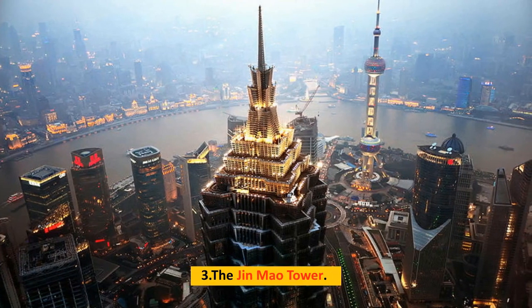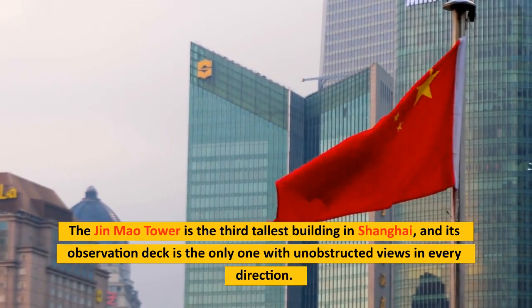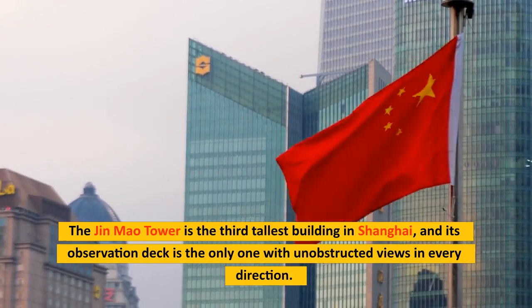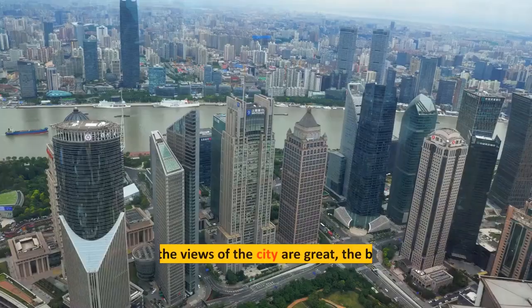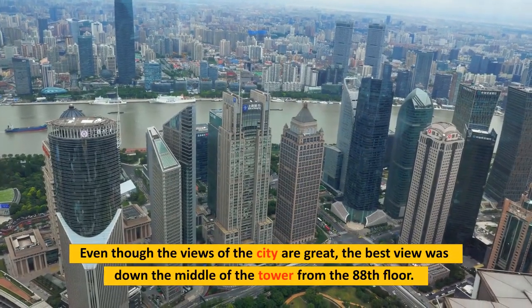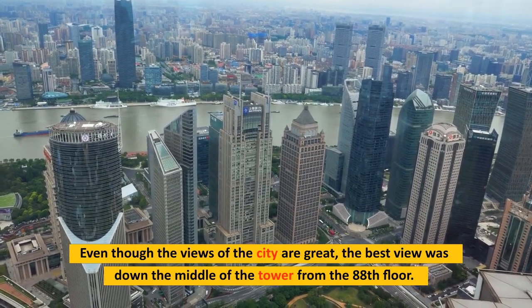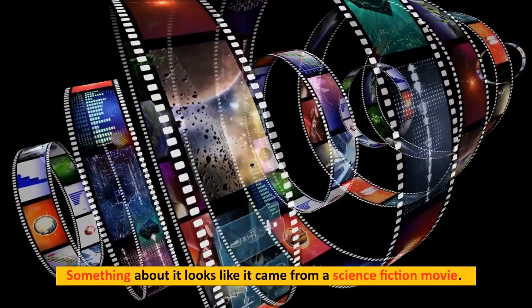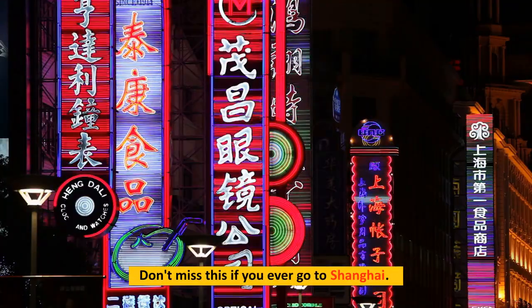Number 3: The Jinmao Tower. The Jinmao Tower is the third tallest building in Shanghai, and its observation deck is the only one with unobstructed views in every direction. Even though the views of the city are great, the best view is down the middle of the tower from the 88th floor. Something about it looks like it came from a science fiction movie — don't miss this if you ever go to Shanghai.